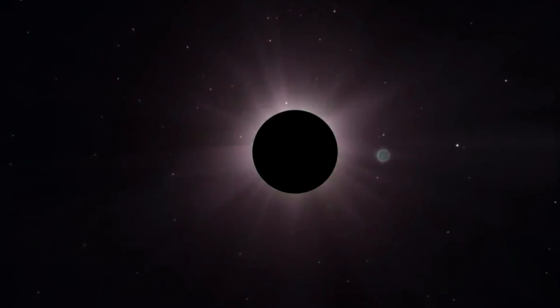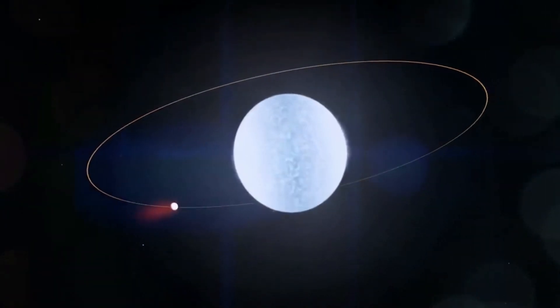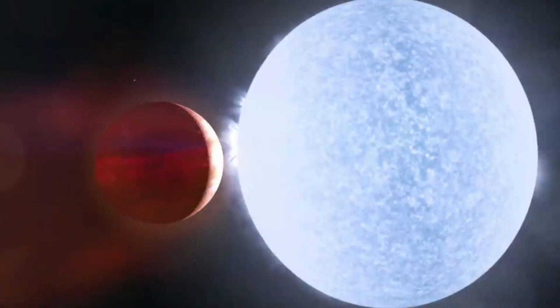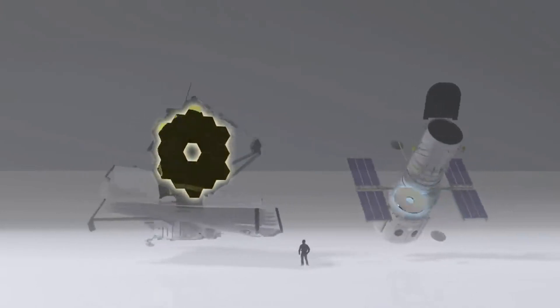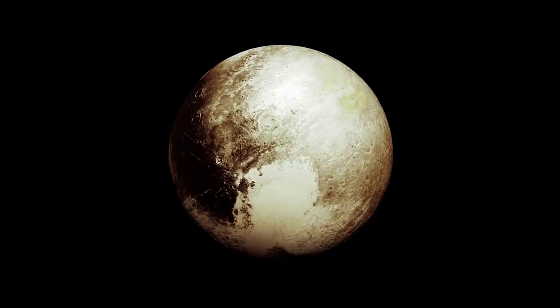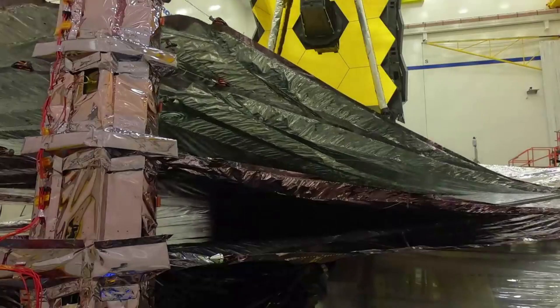Along with Webb's three other instruments, MIRI initially cooled off in the shade of Webb's tennis-court-sized sunshield to about 90 K, or minus 298 degrees Fahrenheit, or minus 183 degrees Celsius. To perform its intended science meant dropping to less than 7 K, just a few degrees above the lowest temperature matter can reach, by using an electrically powered cryo-cooler.